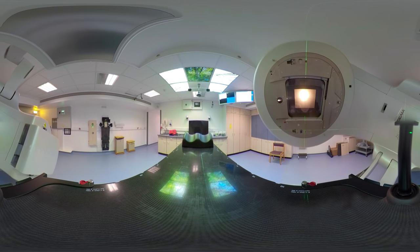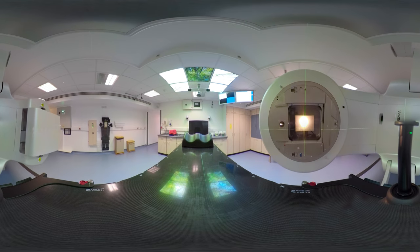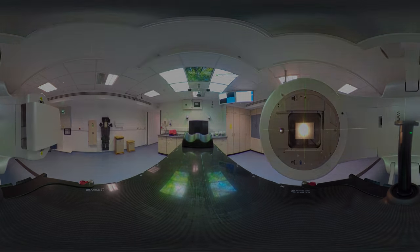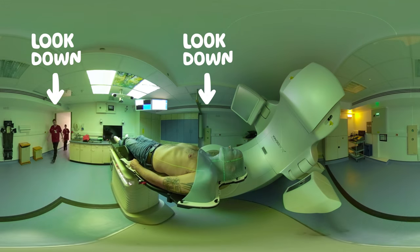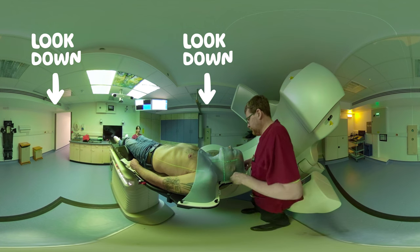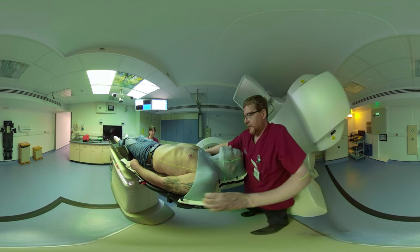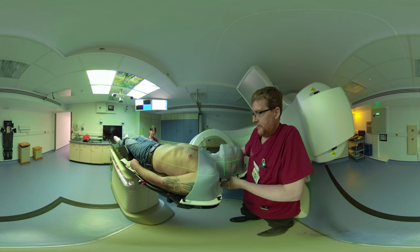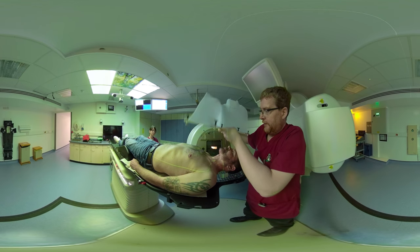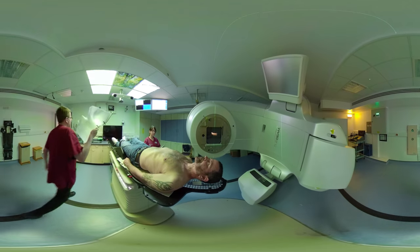During the actual treatment, you cannot feel a thing — you don't feel any heat, you feel absolutely nothing. The only side effect you'll have straight away from treatment is tiredness. If you feel tired in the afternoon, have a sleep; let your body tell you what it needs.